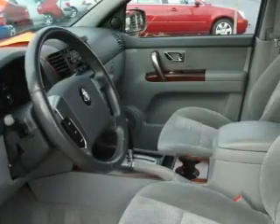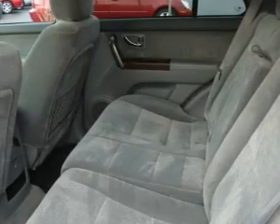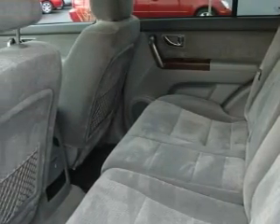This crossover has a long list of incredible features including a power driver's seat, a sunroof, a CD player, three-point rear seatbelts, fog lamps, and this vehicle has just over 50,000 miles.